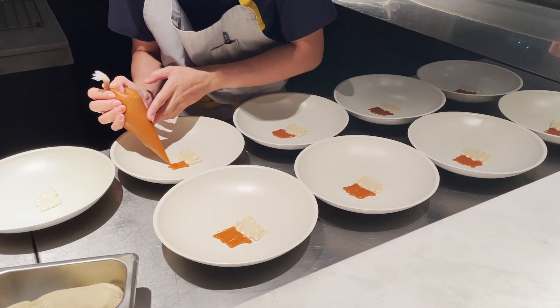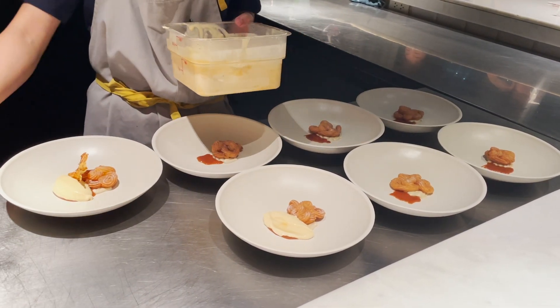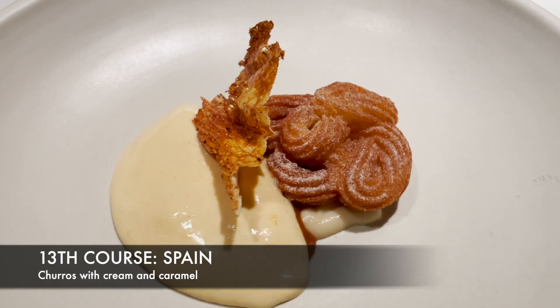And at last, we are back in Spain. What better way to end that gastronomic trip than with one of Spain's most popular desserts — churros.